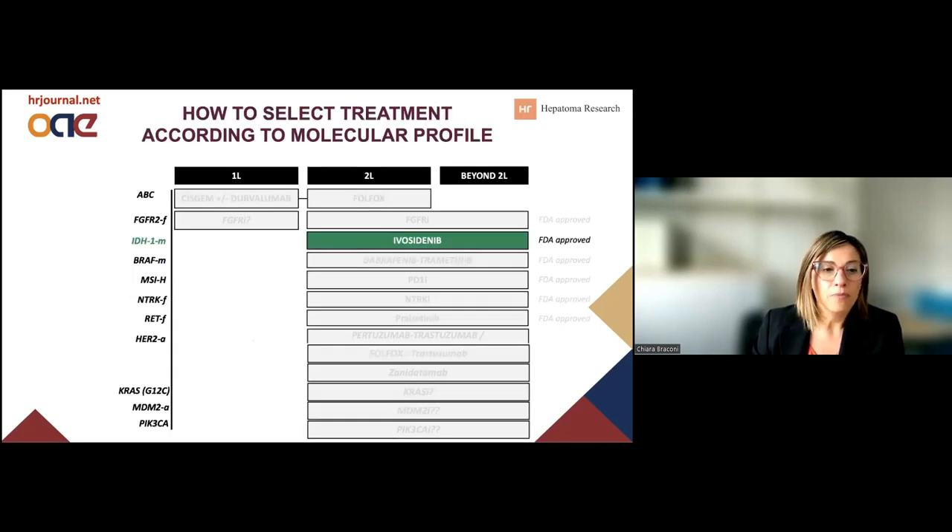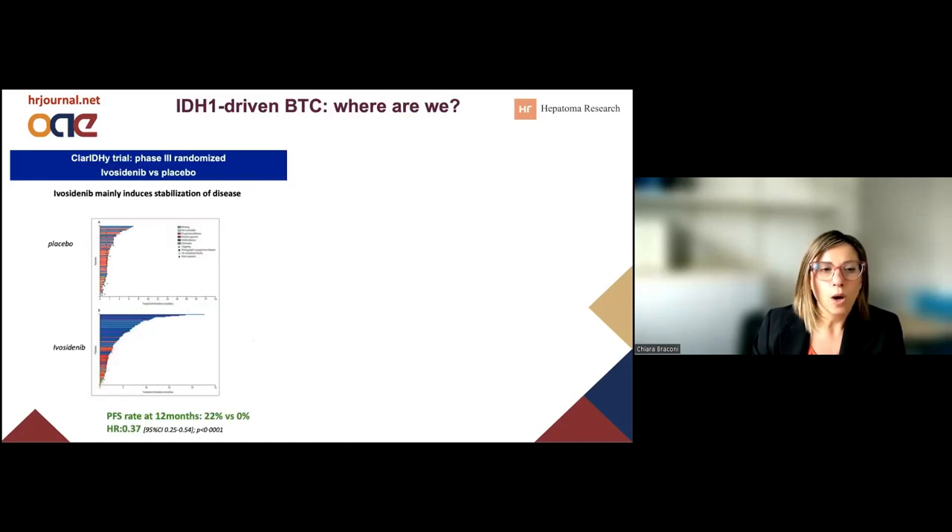Now let's move to IDH1 mutations. What happens if the molecular profiling identifies a mutation in this gene? We do have the data from the CLAN-D trial, which is also the only phase 3 randomized clinical trial in the biliary tract cancer arena for targeted therapies. The IDH1 inhibitor is not able to give a high response rate, but it can stabilize the tumor. This changes the progression-free survival rate at 12 months from 0% in the placebo arm to 22% in the experimental arm.